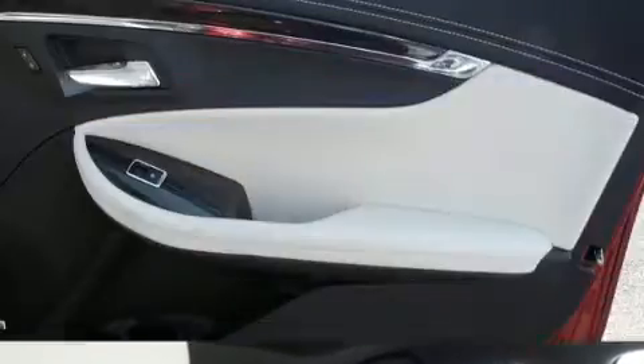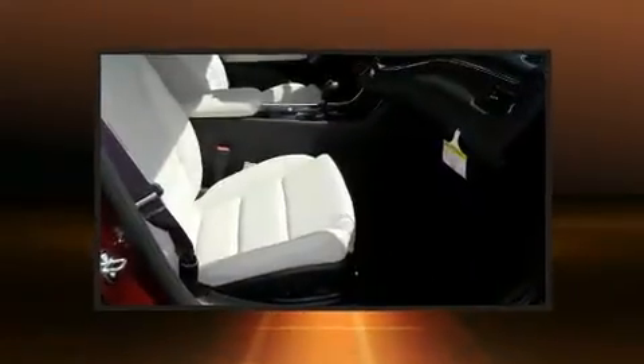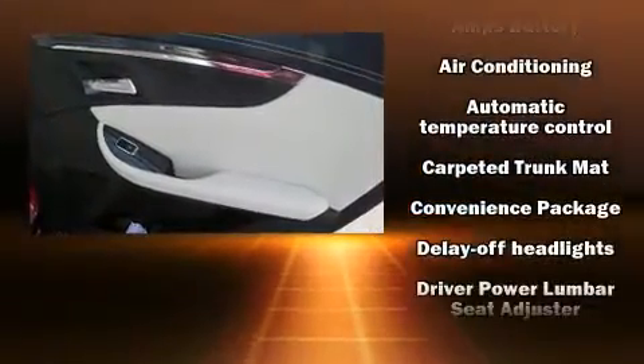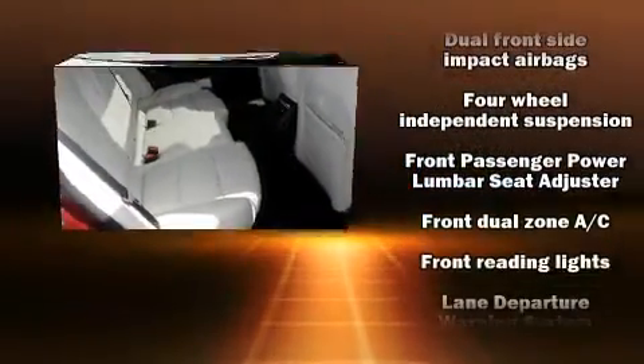Chevrolet prioritized fit and finish, as evidenced by front and rear reading lights, adjustable headrests in all seating positions, a trip computer, and remote keyless entry. Chevrolet also prioritized safety and security with features such as dual front impact airbags, front and rear side impact airbags, traction control, and brake assist.